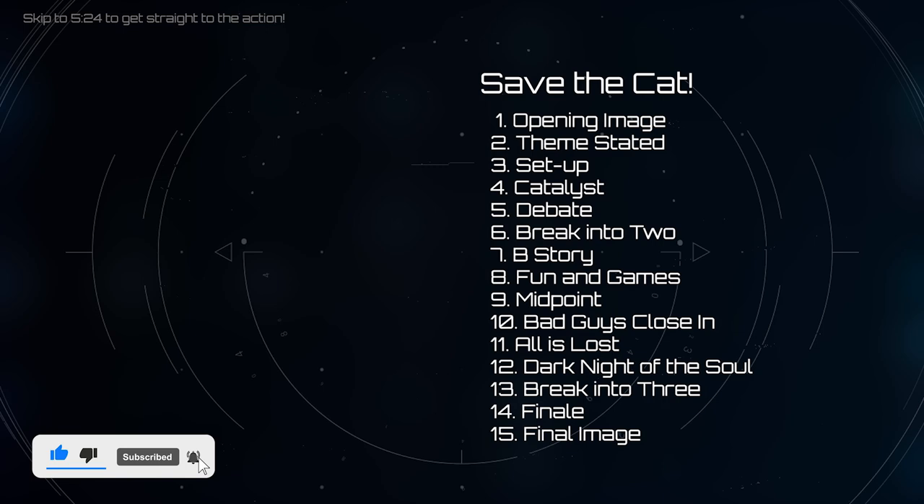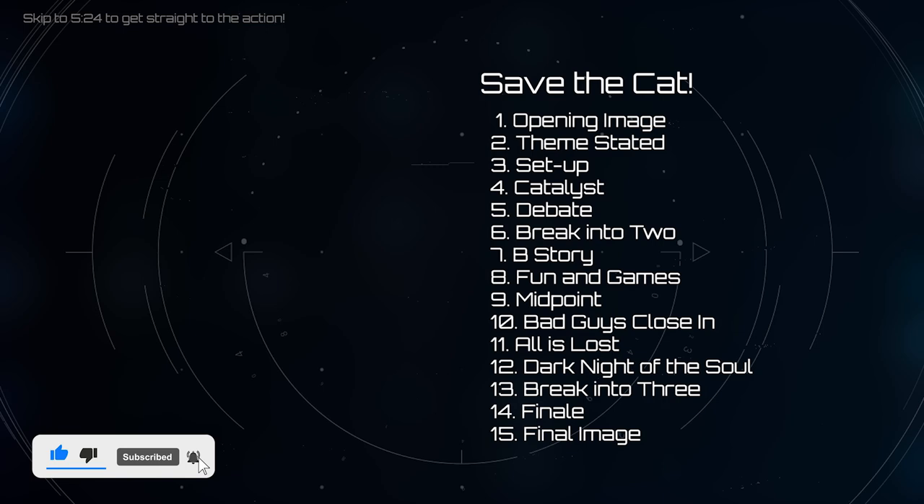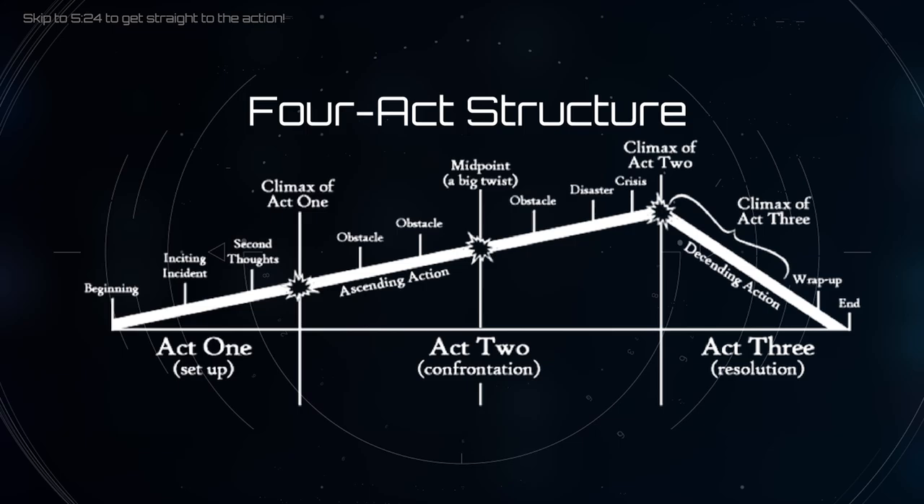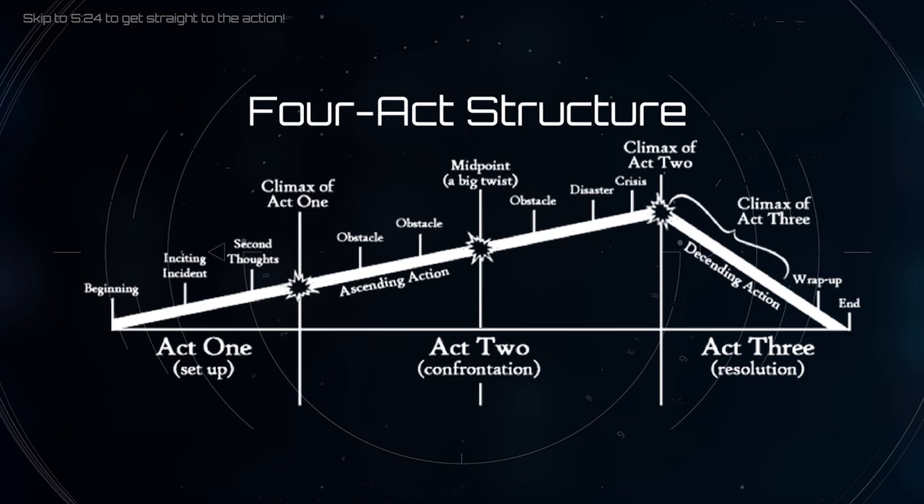Take Save the Cat for example — it's got 15 steps, but five of those are in act one and there are only three steps in act two. That doesn't make a lot of sense, because screenwriters usually divide a two-hour movie into four equal parts of about 30 minutes each. It'd be cool if the number of elements in each act gave you a good idea of how long that act was supposed to be.